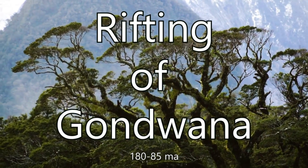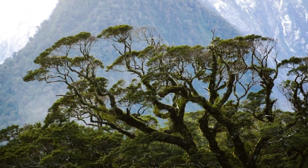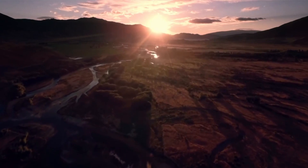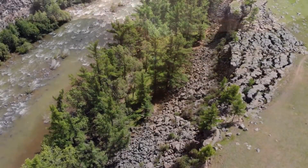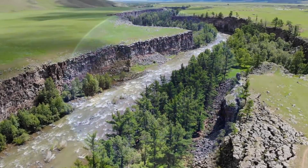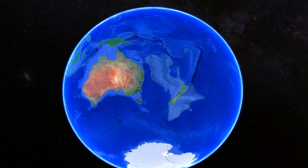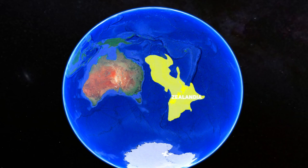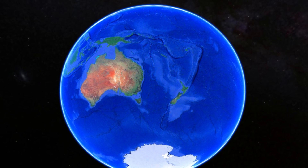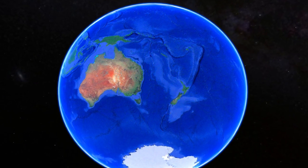Rifting of Gondwana, 180 to 85 million years ago. As with all things, change is the only constant. Around 180 million years ago, the massive supercontinent of Gondwana began to break apart. Mantle convection and the relentless forces below Earth's crust led to rift valleys emerging, tearing the land asunder. Zealandia, a nearly submerged continental mass that cradled the beginnings of New Zealand, began its journey of separation from Antarctica. As it drifted, the vastness of the ocean claimed most of Zealandia, leaving only fragments like New Zealand defiantly above the waves. This rift worked to thin out the crust, stretching Zealandia and plunging almost all of it beneath the salty waves of the Pacific Ocean.